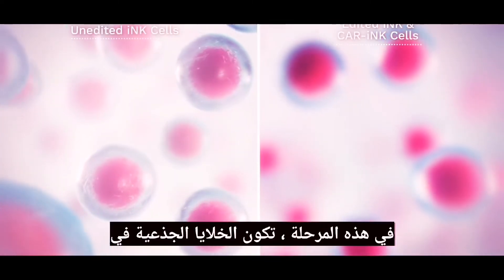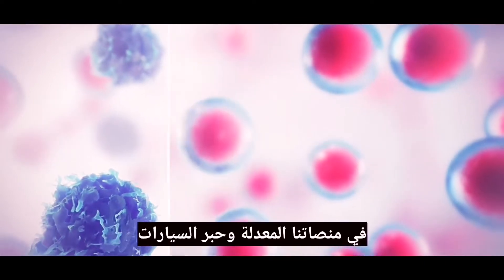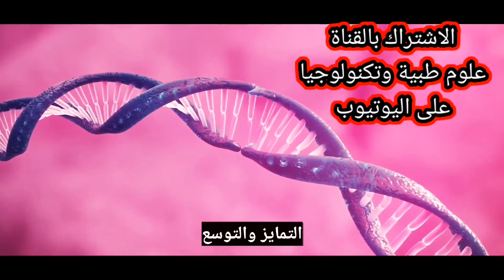At this stage, the stem cells in our unedited INK platform are ready to be differentiated into NK cells, while those in our edited and CAR-INK platforms undergo gene editing prior to differentiation and expansion.